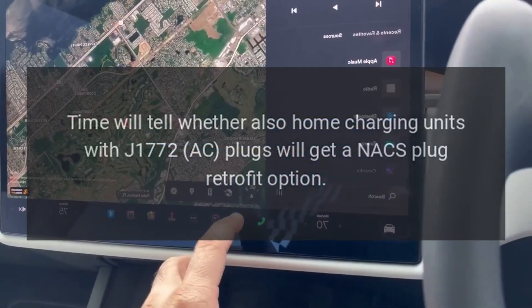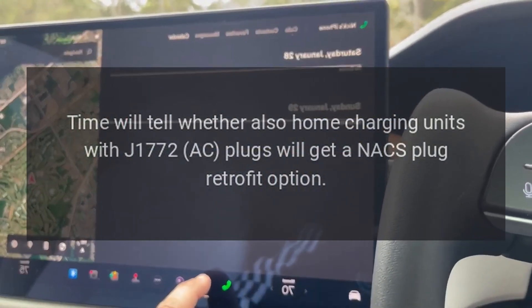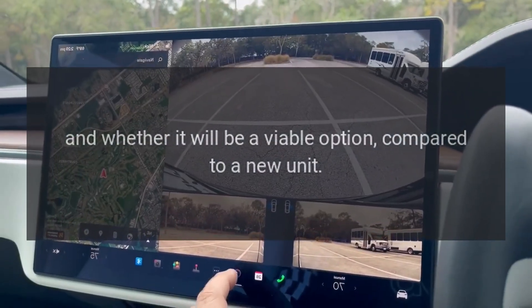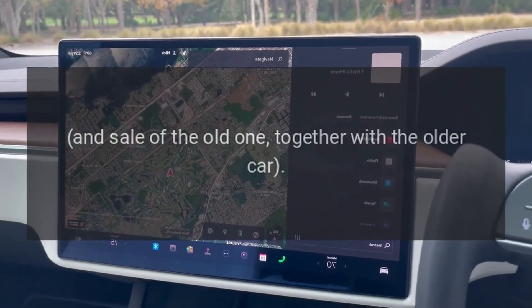Time will tell whether home charging units with J1772 AC plugs will also get a NACS plug retrofit option, and whether it will be a viable option compared to simply purchasing a new unit and selling the old one together with the older car.